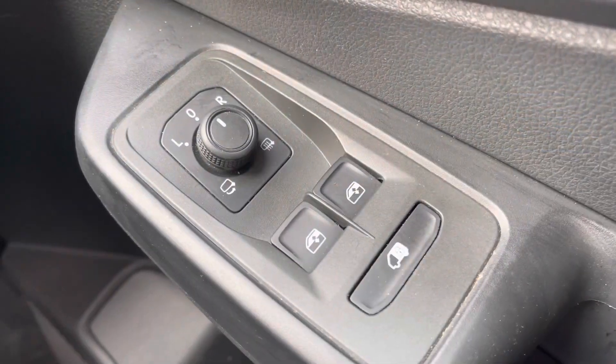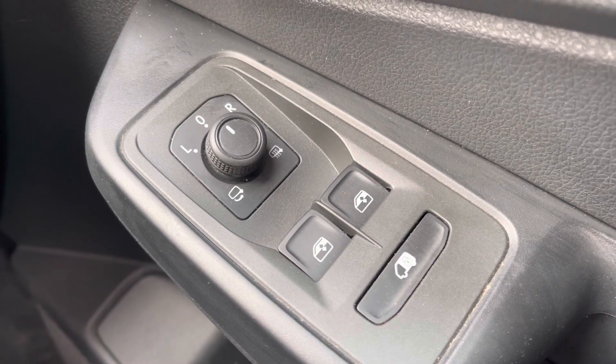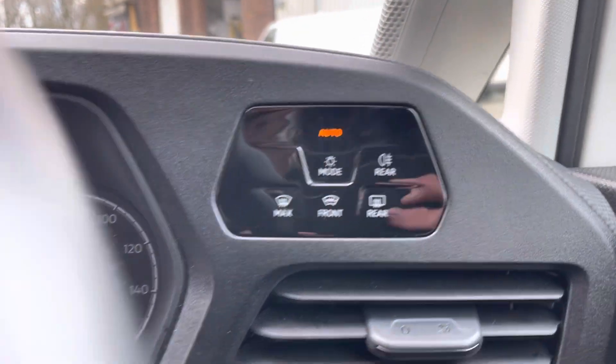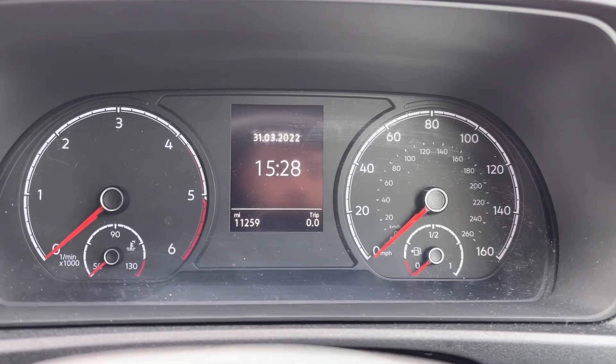Now in the driver's seat, you've got controls for your heated and folding wing mirrors, so you can fold them away when parked. Just up there is your headlight switch, which you can set to automatic, as well as your heated front windscreen. This vehicle has done 11,259 miles.